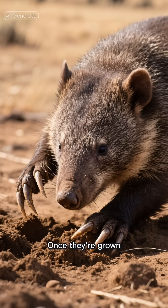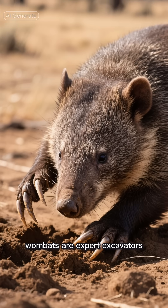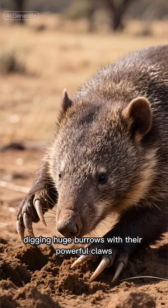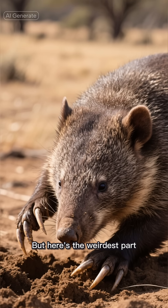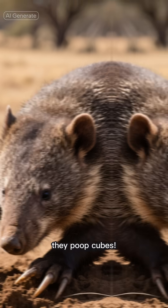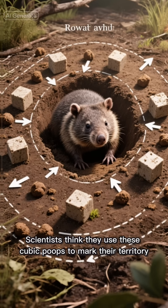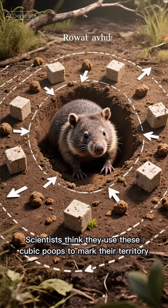The joey chills in the pouch for about six months. Once they're grown, wombats are expert excavators, digging huge burrows with their powerful claws. But here's the weirdest part — they poop cubes. No, I'm not kidding: perfectly square droppings.